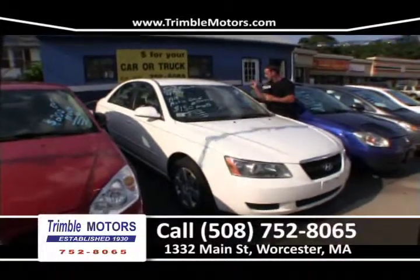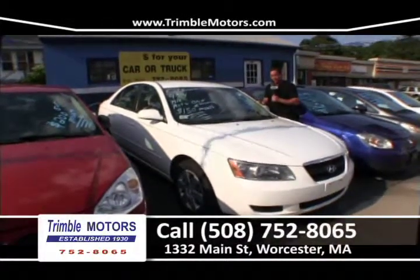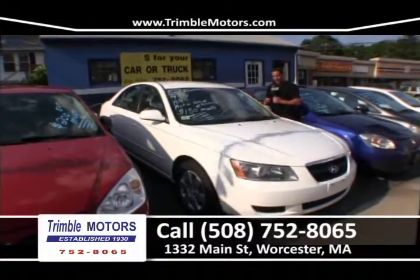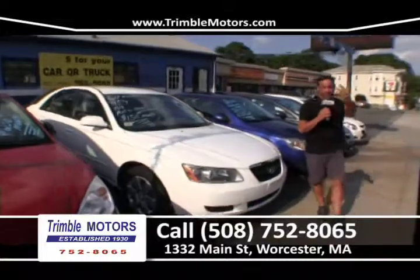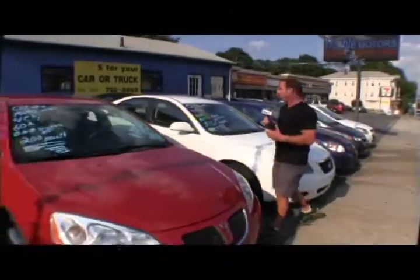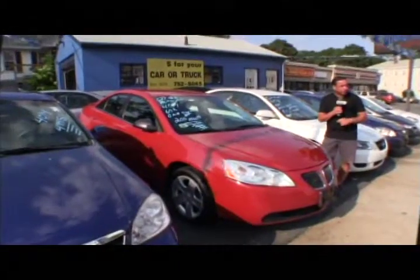2007 Sonata — white, tan interior, cold air conditioning, four-cylinder. These cars are really good on the four-cylinders. Going to be great on gas. $150 a month for that car. We're getting it done. Less than perfect credit, small down payment — if you can afford $50 a week, you're driving that car. Trimble Motors, 752-8065.